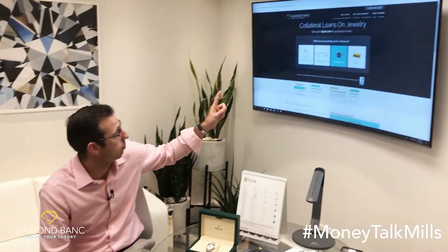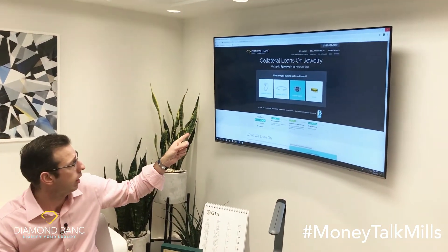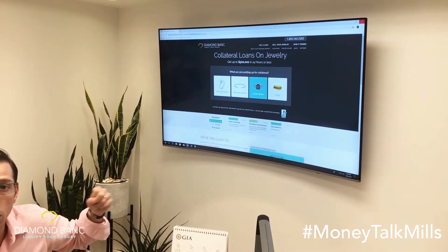If you visit diamondbank.com and click on luxury watches, you can start the process. We loan anywhere from $5,000 up to half a million dollars in a very transparent and simple process against the equity jewelry possesses. Thanks for watching.